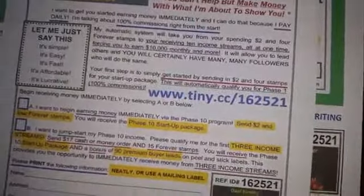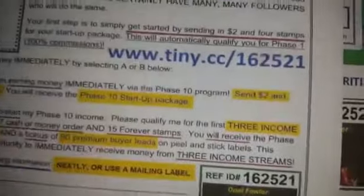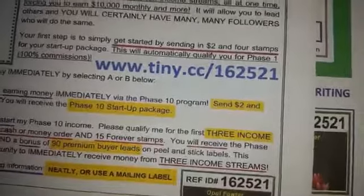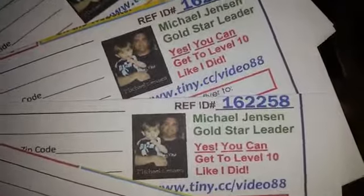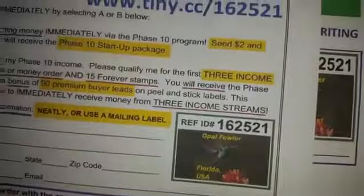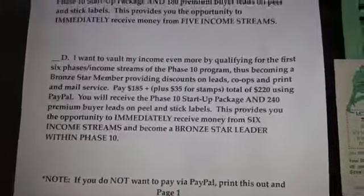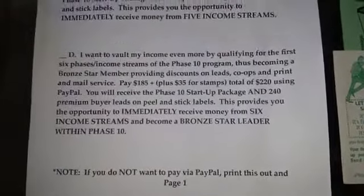I'm hooked up with the right people. You can go to these websites and download the flyers. This right here is Opal — you can go to her website. We use tracking links so we can keep track of our marketing. This is my referral ID for Phase 10: 1-6-2-2-5-8. Opal's ID is 1-6-2-5-2-1. Every time I get a referral or a purchase of a starter kit, I get their name, ID number, email address, and phone number, and I follow up with them.